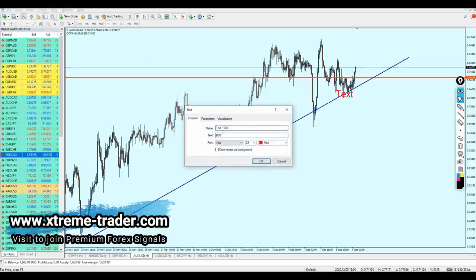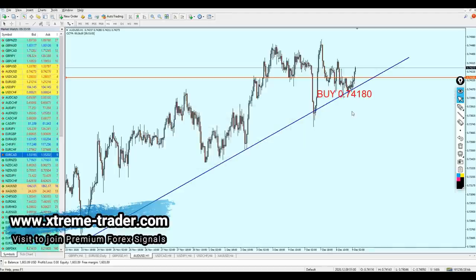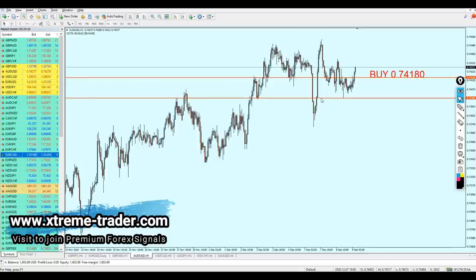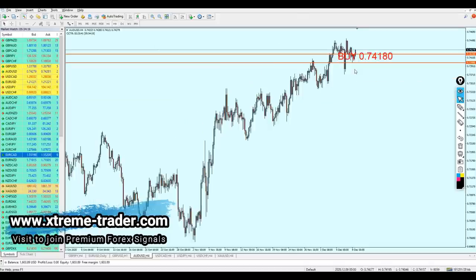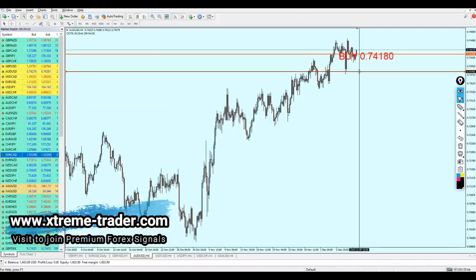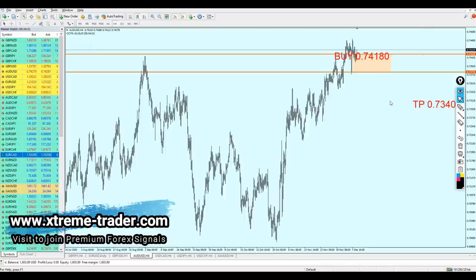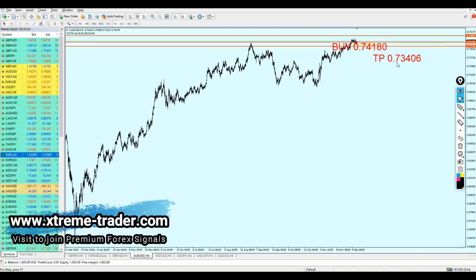The AUD USD should be good for the buy at 0.74180. The safe zone I would say is going to be about 40 pips — yes, that's really fair enough. There is absolutely no need to keep it running more than that. So that's the safe zone for the buy order for the AUD USD.